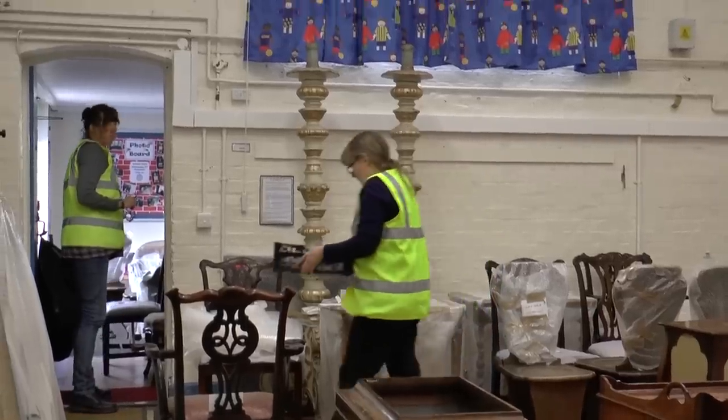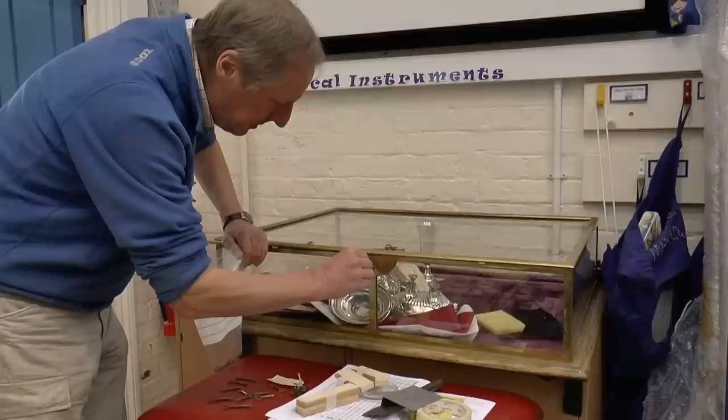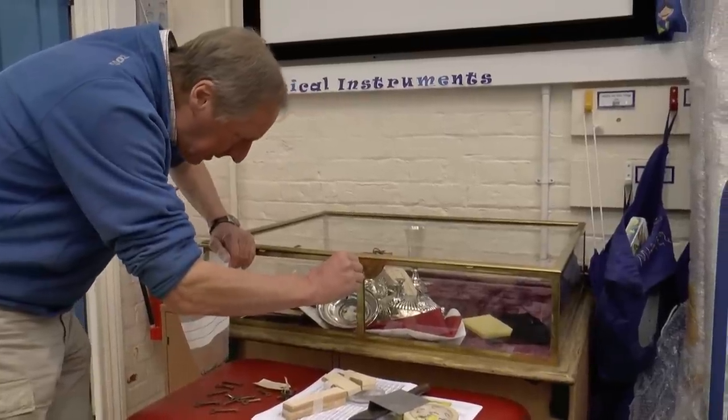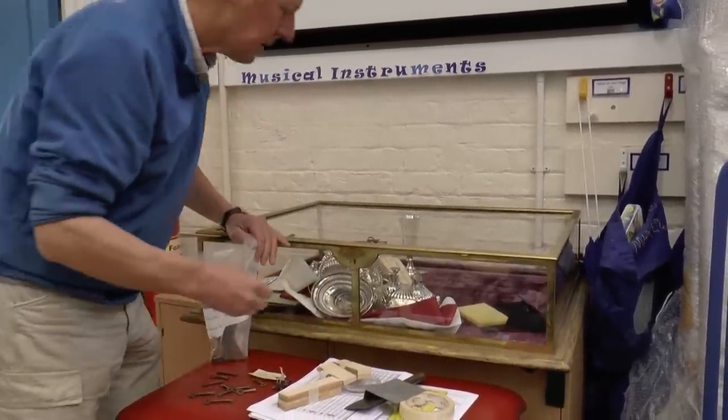Part of the difficulty, as you can see, is where do we store things? Because we have really limited space. Here we have a rather interesting problem because in the house they were putting silver into the case, and of course when it was brought here, the key didn't come with it.